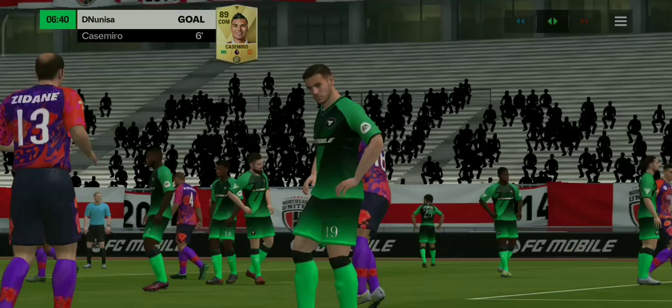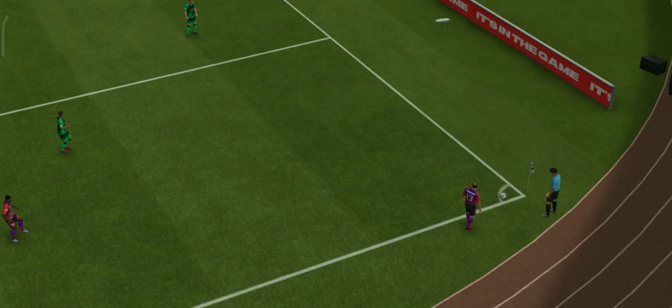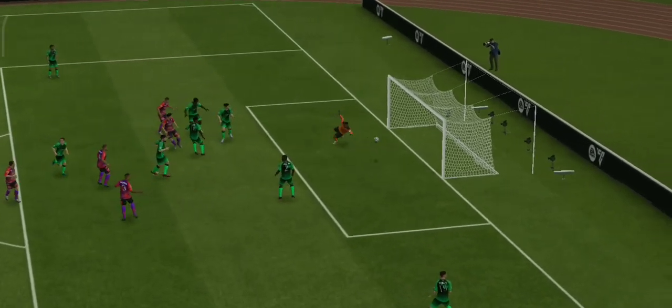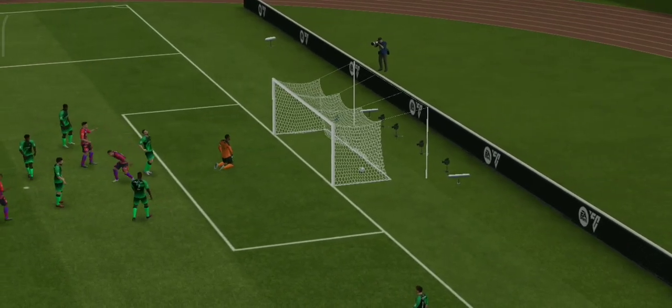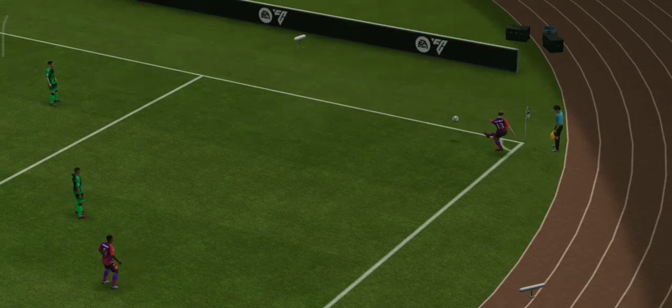And what a fast start they've made to this game. Let's see this again, because the delivery into the box couldn't be any better. Played into just the right area, but the finish is far too easy. He doesn't even have to jump. How has he afforded that much space? It's a tidy header, but really poor defending.